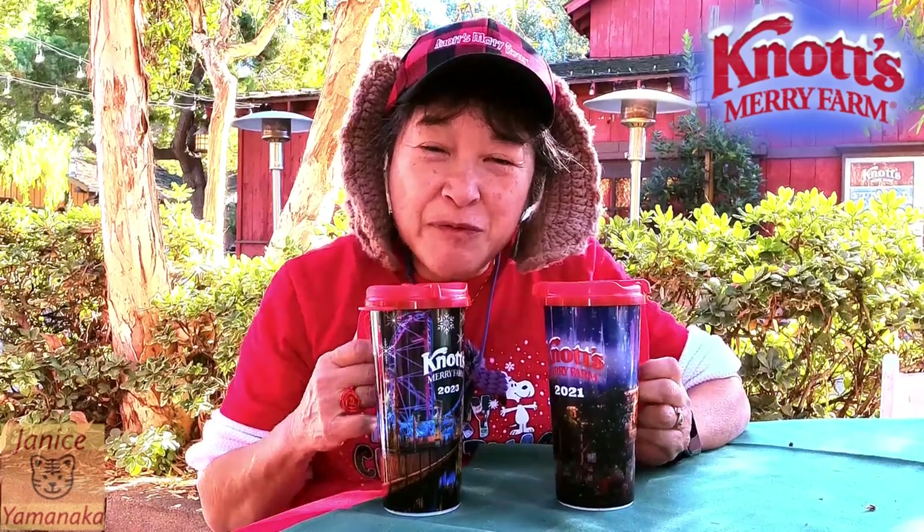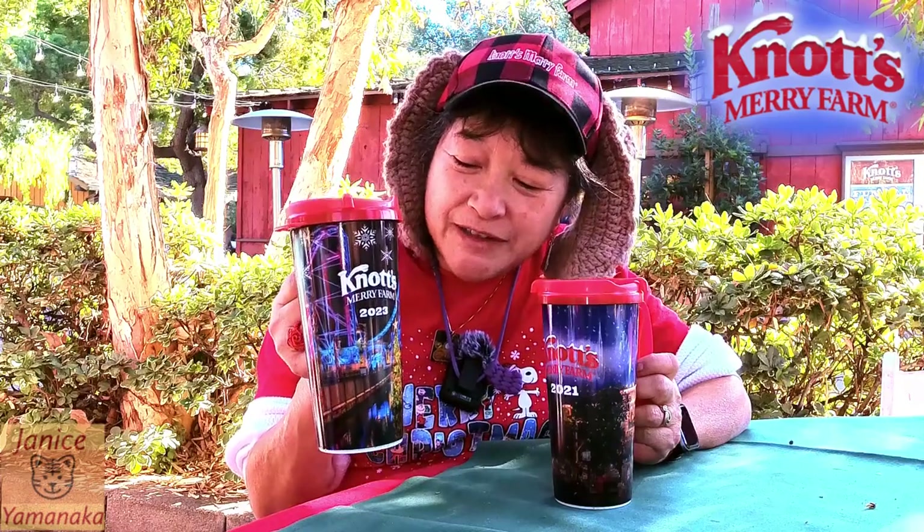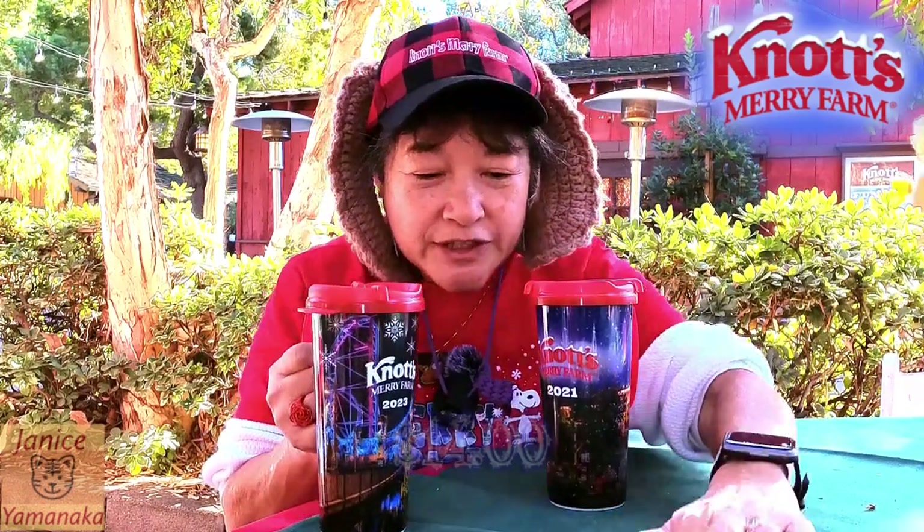Today we're here at Knott's Merry Farm, and I did get the Merry Farm Christmas Coffee slash Hot Chocolate Mug. And this is, I think, $14.